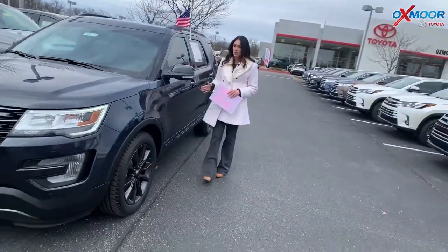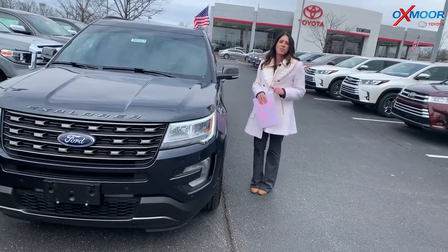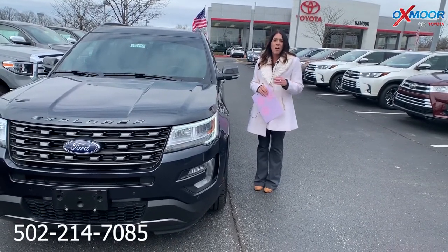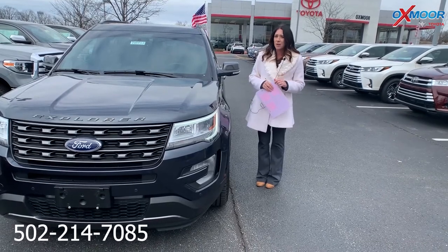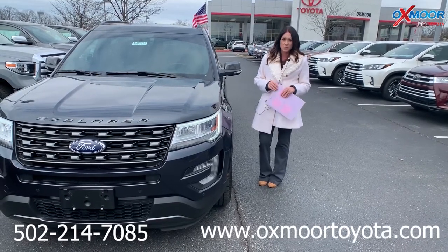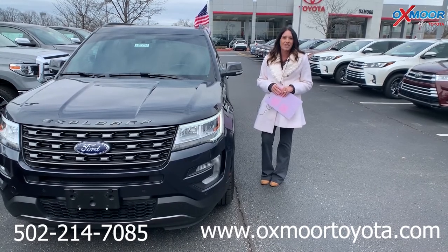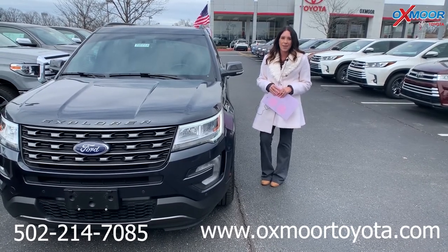If you guys have any questions, please feel free to let us know. Best phone number is 502-214-7085. Also, check out our new Express store on our website, oxmoretoyota.com. I'll have a link to each vehicle I just went over in the comments. Thanks, you guys — have a wonderful week. Bye!